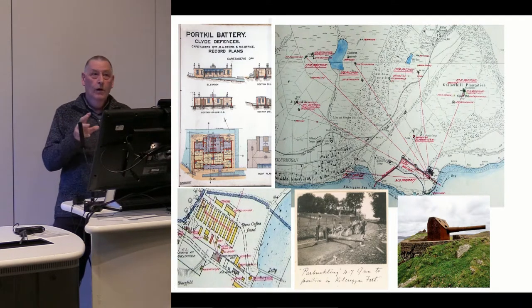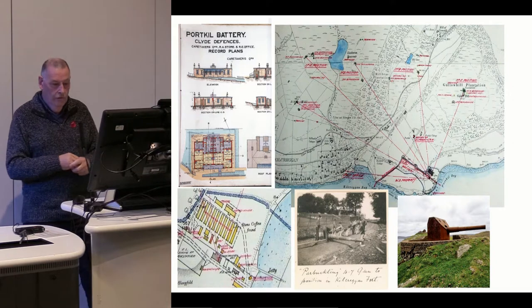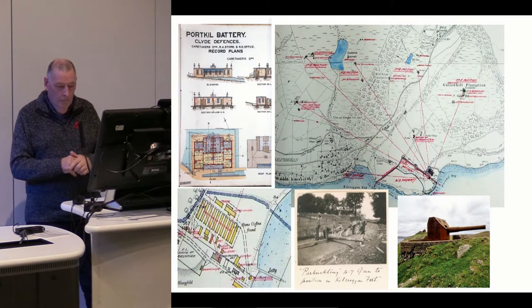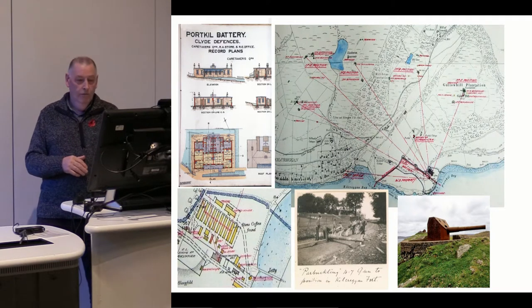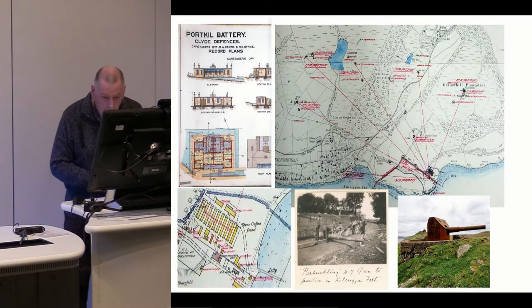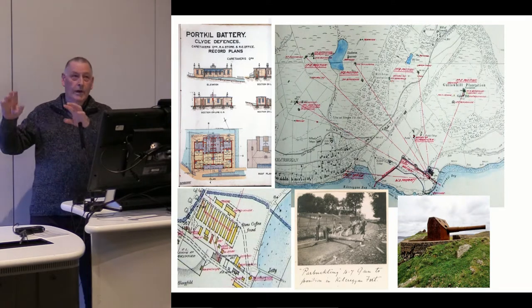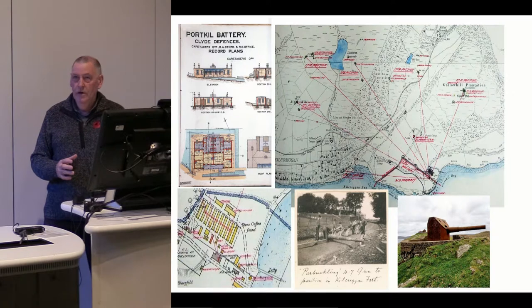The two guns in the bottom right-hand picture are the type of guns that were in that installation — guns which survive away up in the north of Shetland, so they are not our guns, but it's brilliant that they survive up there. We've also got some photographs of the site. The photograph in the middle shows men pulling a gun barrel up the hill to build the guns — and there's a name for it: parbuckling, which simply means pulling heavyweights. Parbuckling a 4.7-inch gun to position in Kilcraigan Fort — they manhandled the gun barrels up the hill. Quite extraordinary.